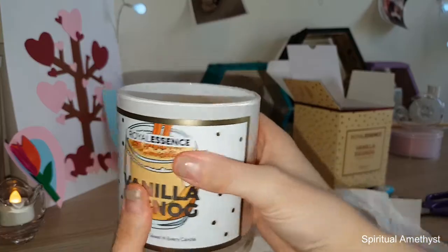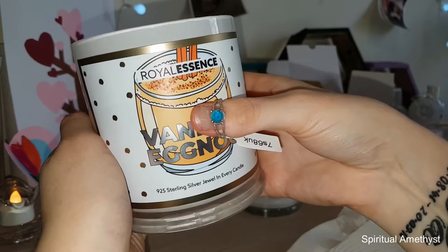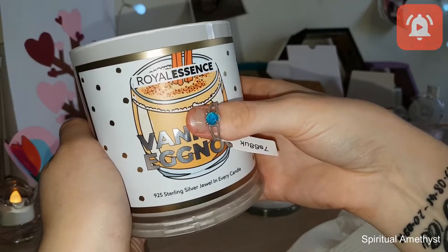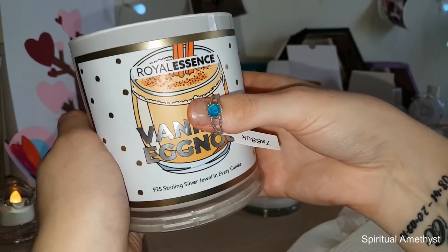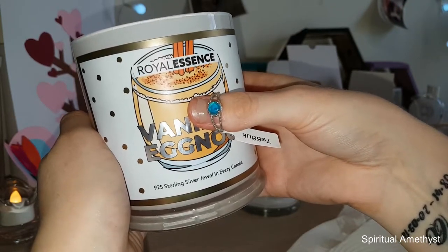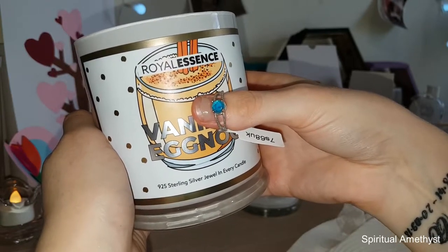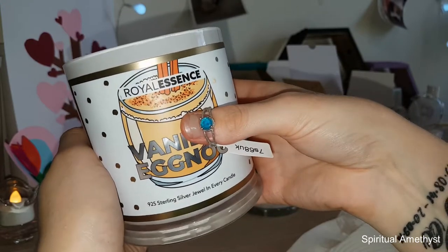Anyway guys, stay tuned if you'd like to see more from Royal Essence, and remember to subscribe if you haven't already. While you're there, why not click the little bell icon next to the subscribe button to be notified every single time I upload a brand new video. If you enjoyed this video be sure to click the like button and let me know in the comments down below what you'd like to see on my channel next. Thank you all so much for watching and until next time, bye guys!